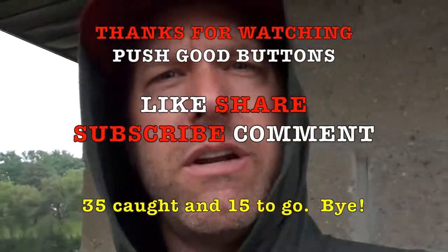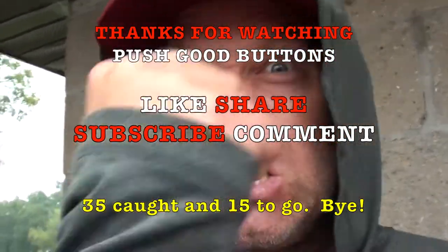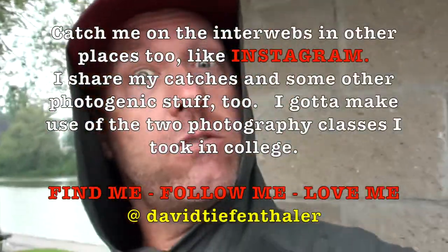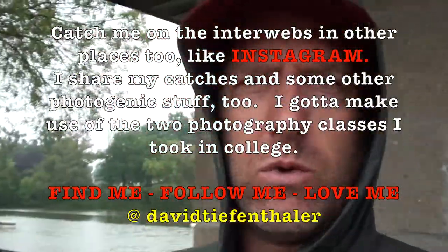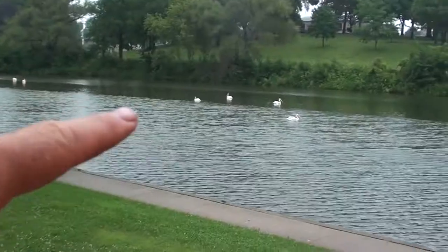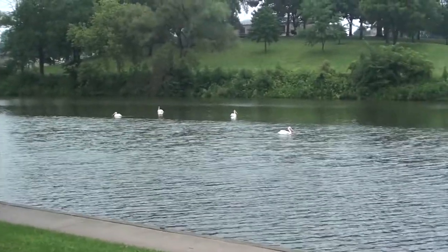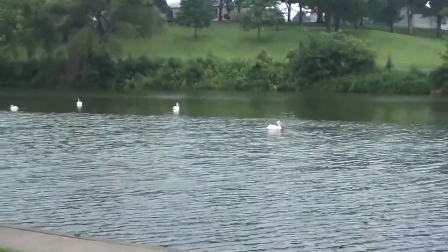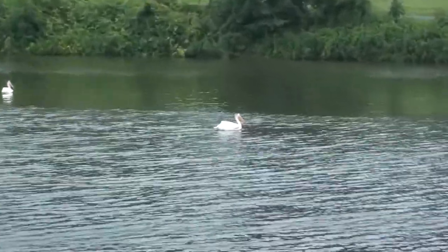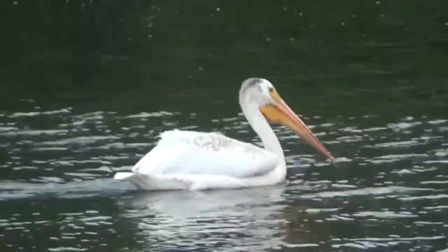Thanks for watching everybody. This is Steve Smith signing off. I've caught 35 different species of fish! It's not the most exciting video today, but it counts baby! I wonder if those pelicans are as mean as the ones at Robbie's down in Isla Morada, Florida. I don't want to get too close to them. Just look at them - so evil.